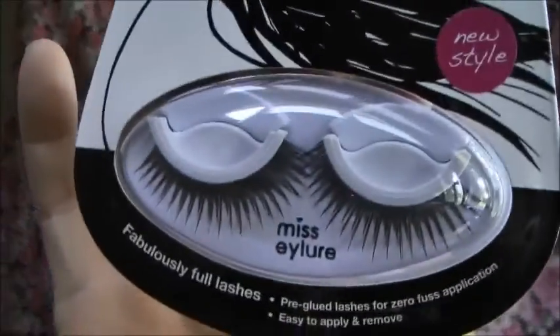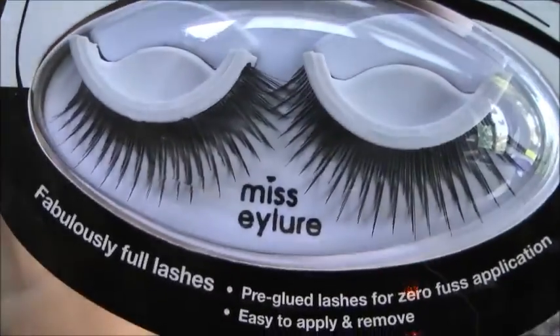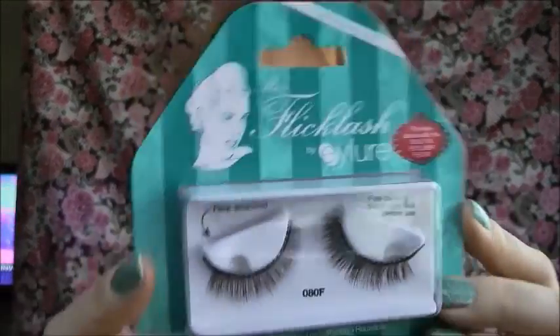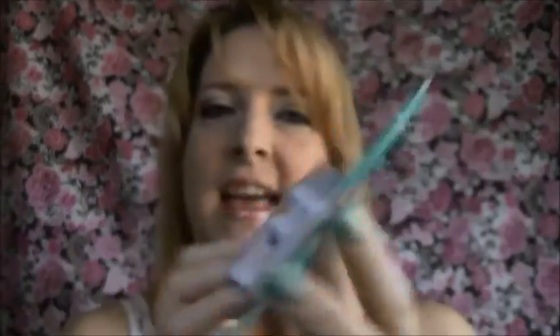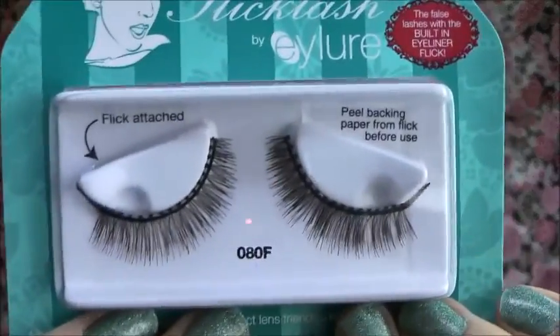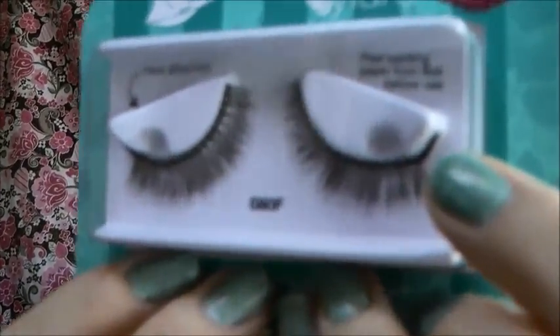I'm not going to try the Lashlets out because I don't have the best luck with these. However, I love the way they look and I'll try these out another time. What I'm going to do is try on my surprise — the extra gift that they sent me. And this is the Flick Lash by iLure. There's the little flick lash right there — it's actually like a winged liner kind of look.